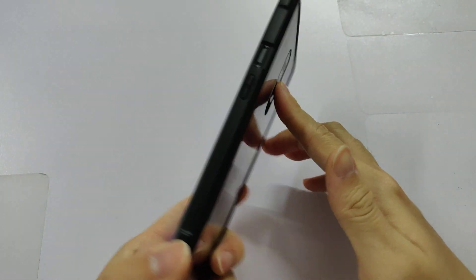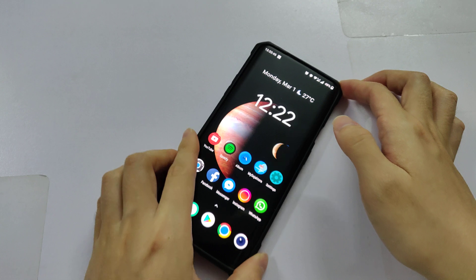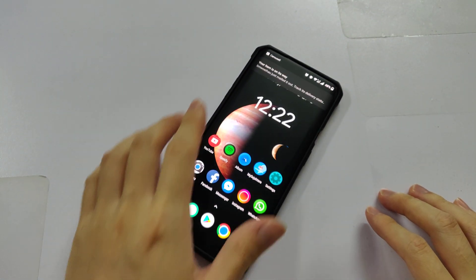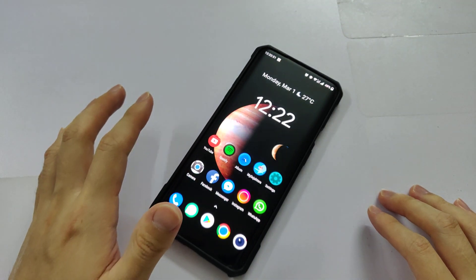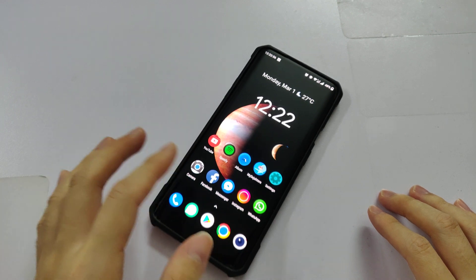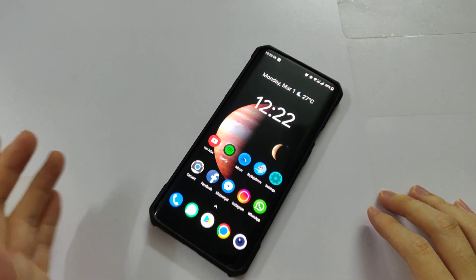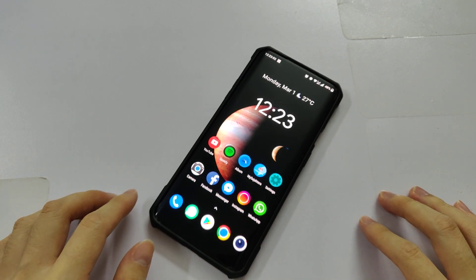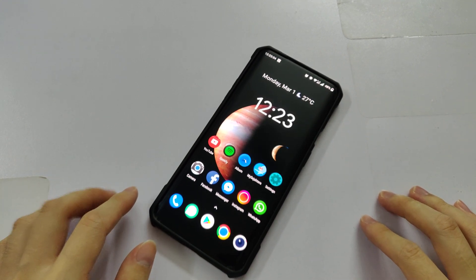That's it for the Open Beta 3 update of the OnePlus 7 series. I hope we'll see the next one real soon, maybe in about 3 weeks, since Beta 2 was released around 3 weeks ago. Thanks for watching — I'll catch you guys in the next video. Peace.